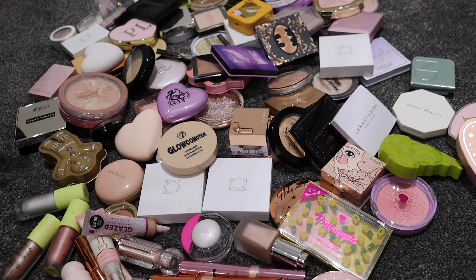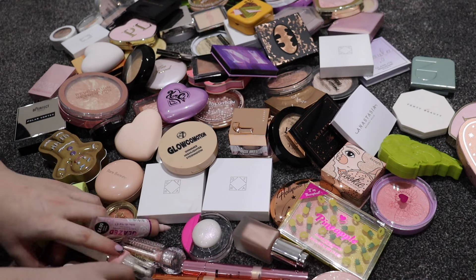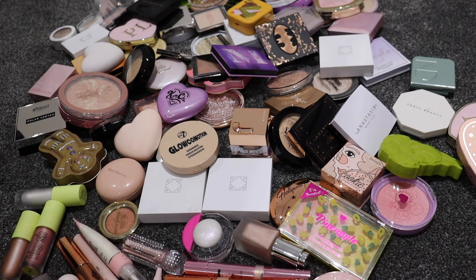I really need to go through this because I have so many highlighters - it is unreal and I really do not need this much. All of this is going to fit in one drawer, including the liquid ones as well as the powders. Let's just delve in.